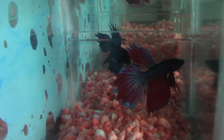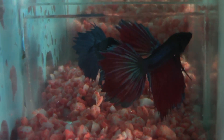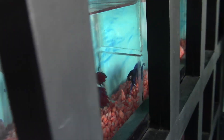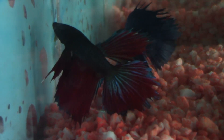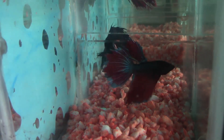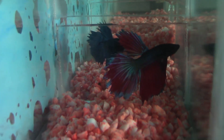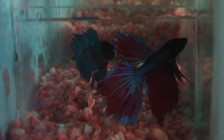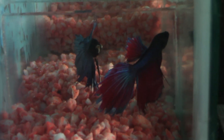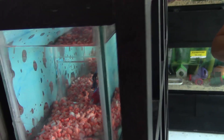Estos otros peces se llaman betas. A los betas les llaman también peces luchadores, porque parecen gallitos de pelea. Si observan, están en diferentes espacios porque todo el tiempo están queriendo pelear. Son peces que también se llaman anabántidos — suben y toman aire fuera del agua. Son muy fáciles de tener en peceras pequeñas y son muy expresivos — mira que ahí los dos están careando, muestran el esplendor de todas sus aletas, diciendo que son los mejores. Es un pez muy bueno para tenerlo solito, porque si lo metes con otros peces en espacios pequeños, los mata.